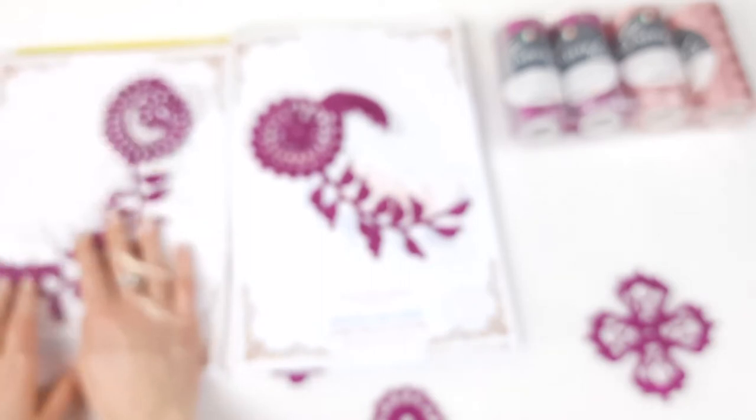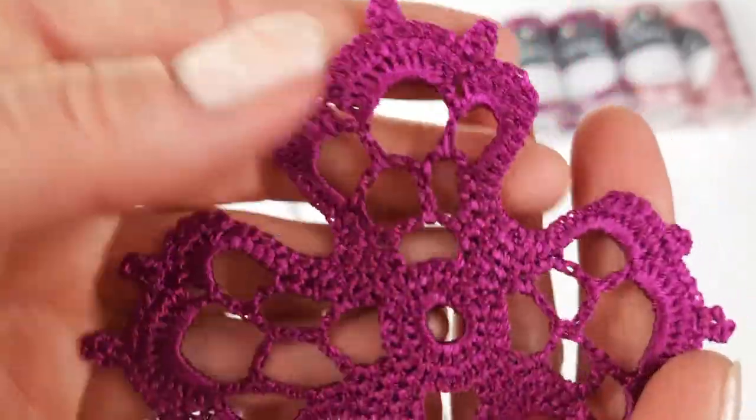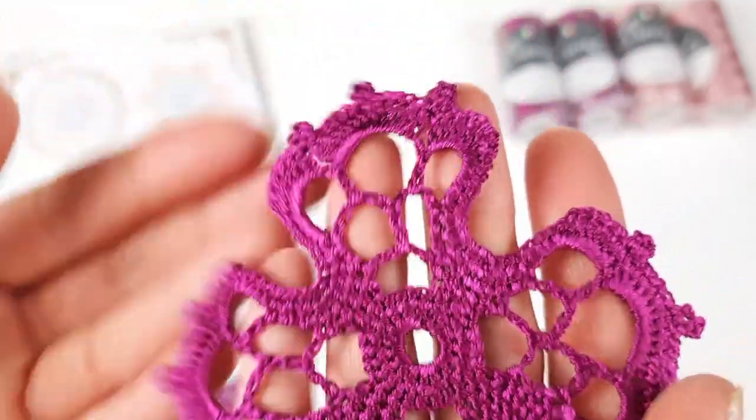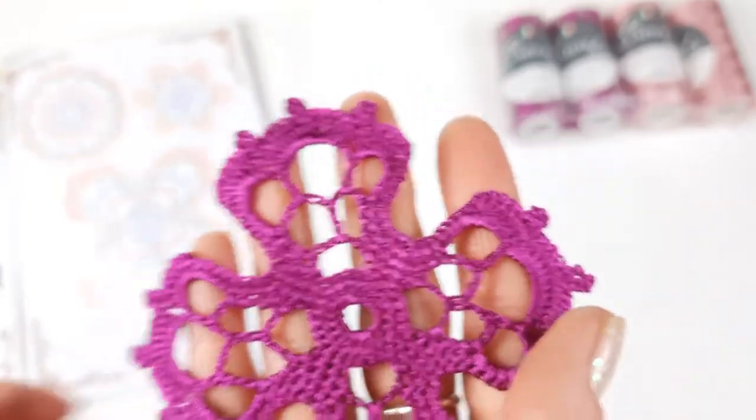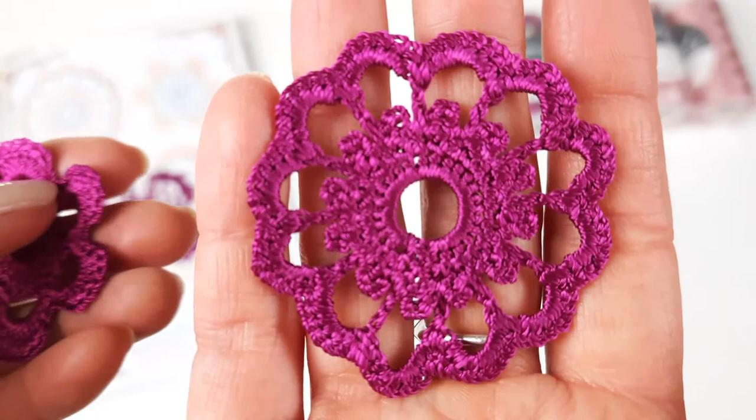We also have a video tutorial about making this element on our flash drive, so be sure that you can create each element with great pleasure, with my help, with colored schemes and video tutorials. Next we have motif Elado — it has four petals with big open spaces. It's really great because we will use it at the top near the shoulders, and it looks very nice and interesting there.